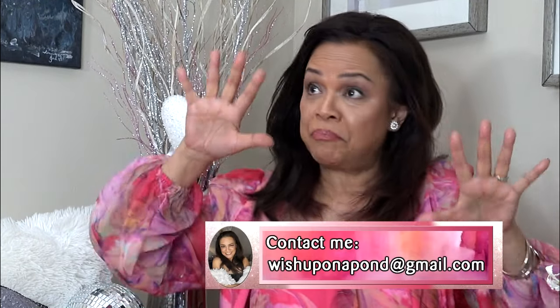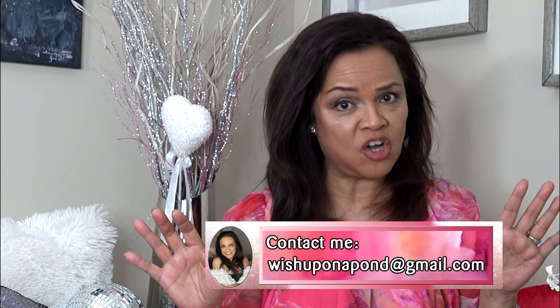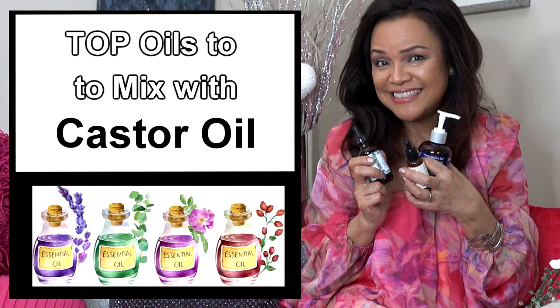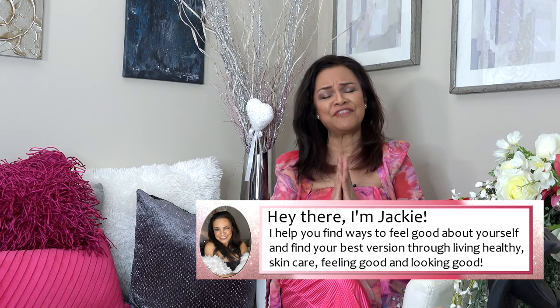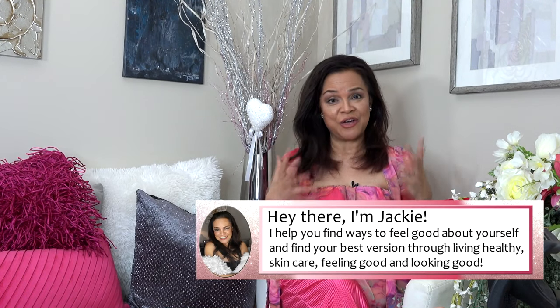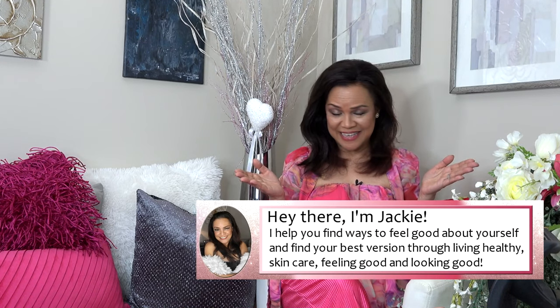I put this research together in a PDF file, so if you want a cheat sheet you can post on your wall, just email me at wishuponapond@gmail.com and I will send you that list. Welcome to my channel — happy spring! My name is Jackie D. If this is your first time, thank you for visiting and I hope you can subscribe.